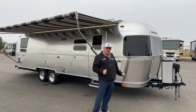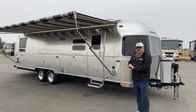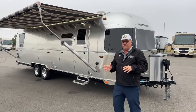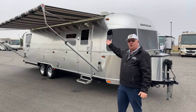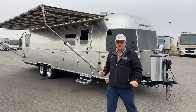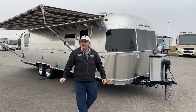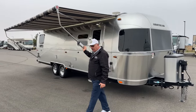This 2021 Globetrotter is a fantastic rig. Some of the things that are standard on the Globetrotter that you won't find on other Airstreams: in this 30-footer, we have two roof air conditioners, hence the 50-amp service. You've also got the full window awning package and the power awning — all standard features with the Globetrotter.